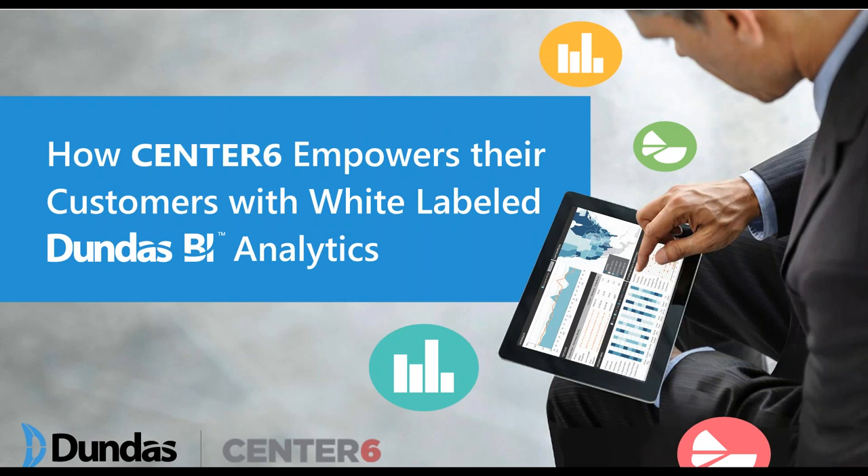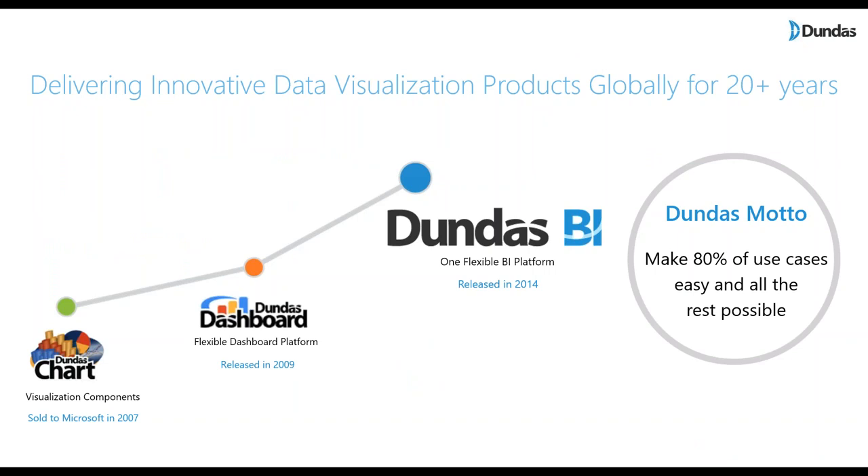Just before we get started with the Center 6 story, I know that a lot of you are new to Danvers as a whole. So a couple of short slides about Danvers and who we are and what we do, and then I'll pass it on to the folks from Center 6. For those of you who are new to Danvers, we have been around for quite a while — more than 20 years, coming into our 25th year this April — so definitely a long history in data visualization with different product lines along the years.